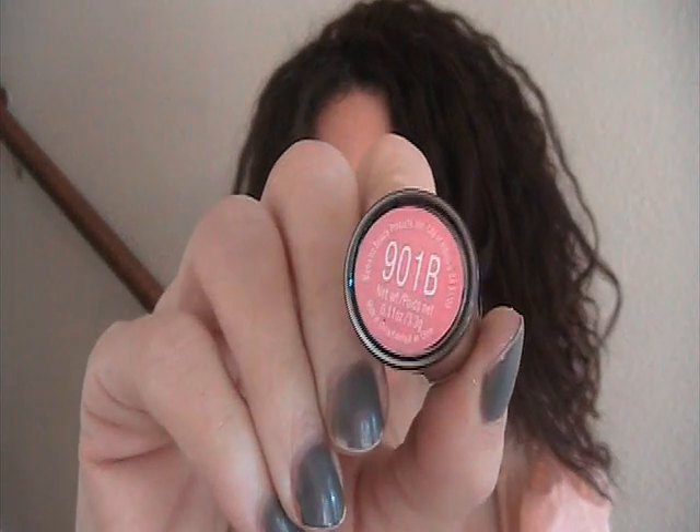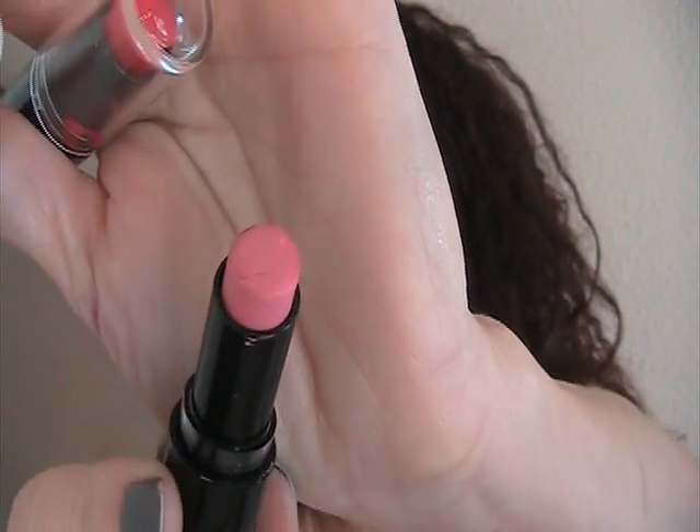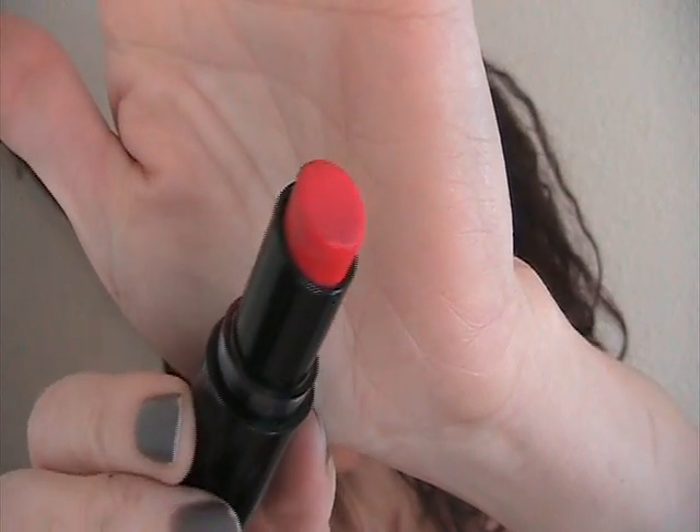I also picked up these two from Wet n Wild. This one is 901B — it's a pink. I just got a pink one and a red one. These are pretty matte, not much sheen to them at all, but they're gorgeous. And look at this red one — it looks like candy apple red.